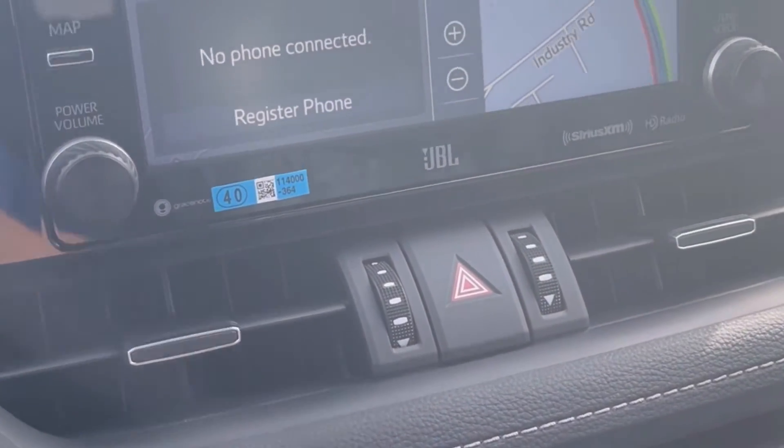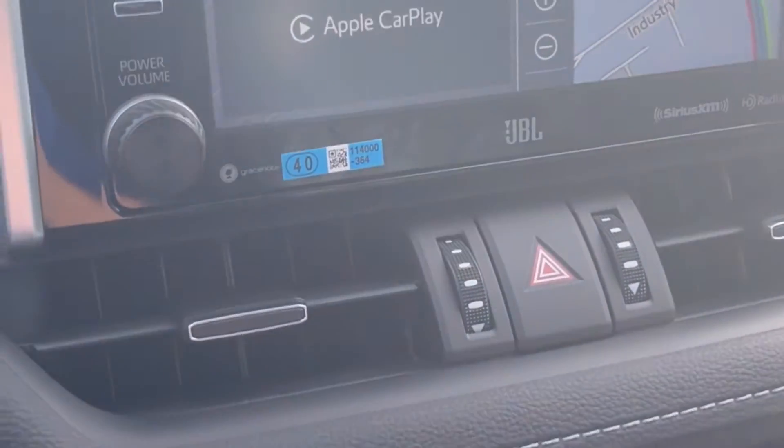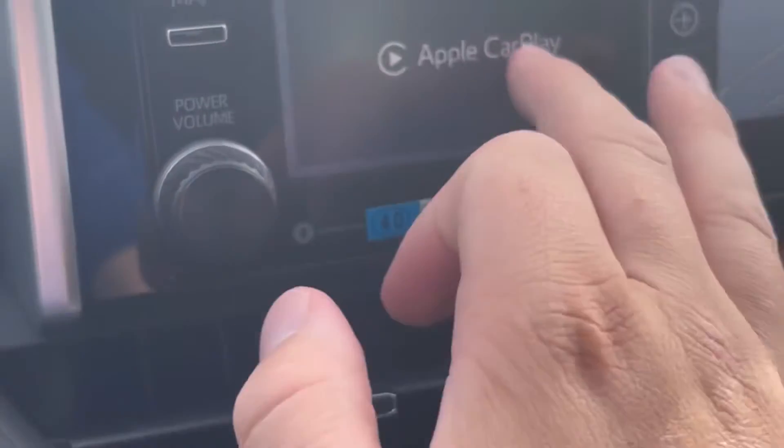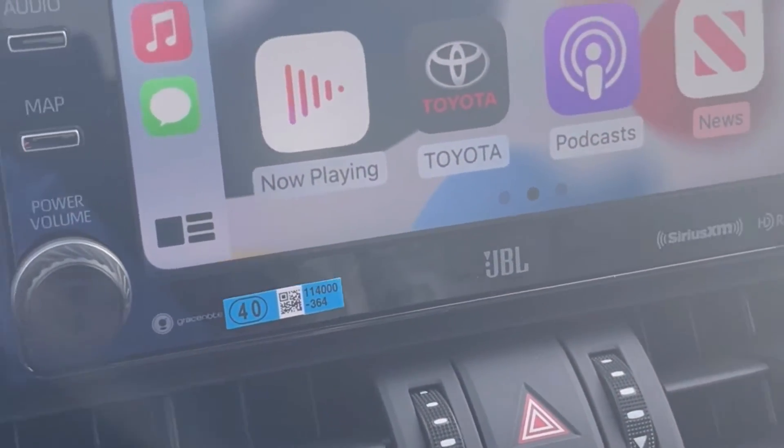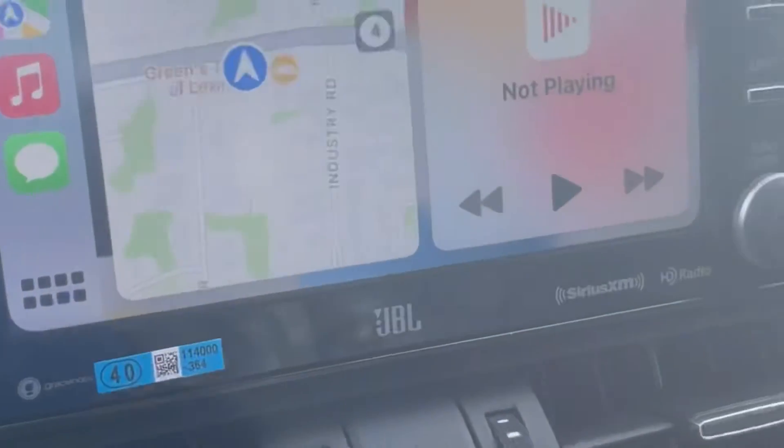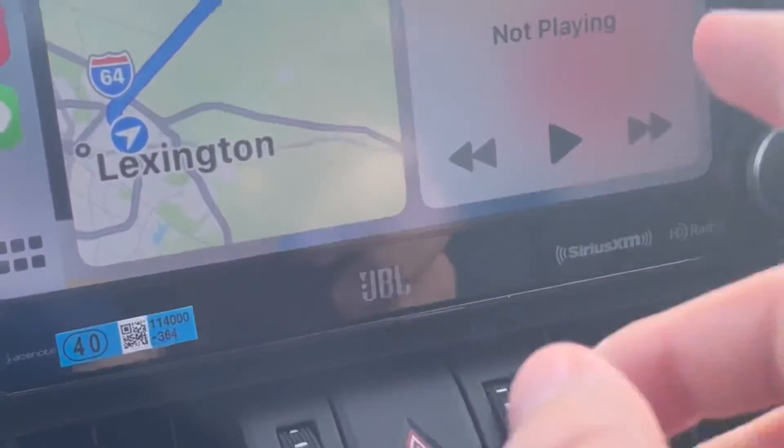You're going to wait a couple seconds and — see — it pops up. It says Apple CarPlay. You're going to hit that and then it's going to bring you to this screen right here.